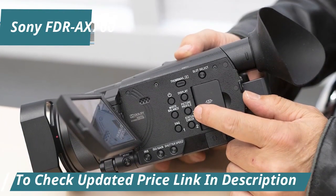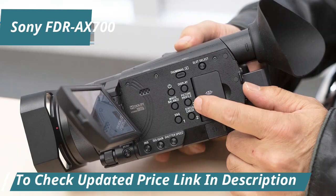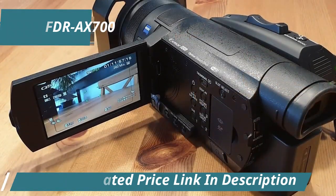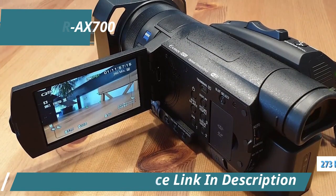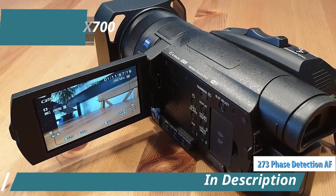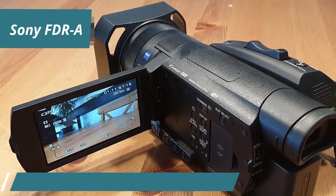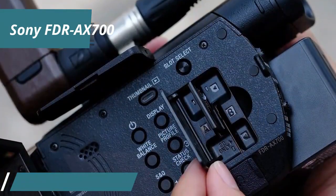HDR content shines brightly with hybrid log gamma recording, broadening the spectrum of exposure and color far beyond what standard dynamic range media can offer. A standout feature is its autofocus system, which boasts up to 273 phase detection points covering over 80% of the frame, providing broad and dense coverage that ensures fast and accurate subject capture.